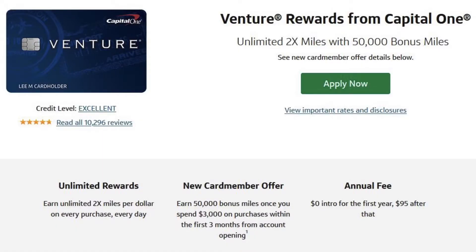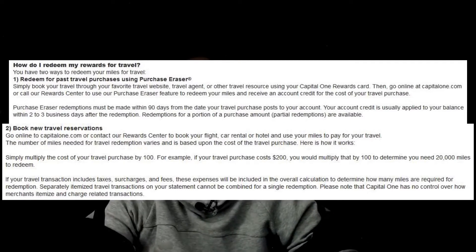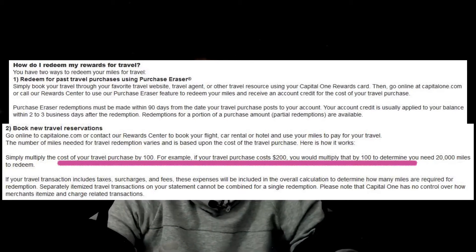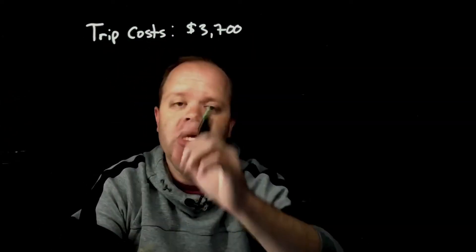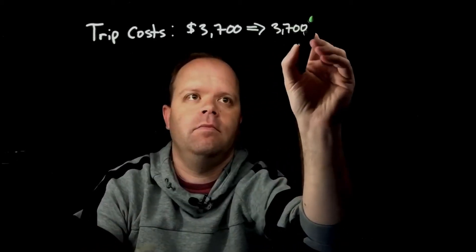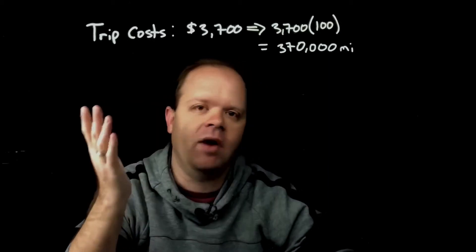The Capital One Venture card lets you earn two miles for every one dollar you spend on everything. It also has a 50,000 mile signup bonus and a $95 fee, but I'm going to ignore that $95 fee for now. To convert cost to miles, you take your cost and multiply by 100 — so $200 in travel costs equals 20,000 miles. For this trip, the total cost is around $3,700, so converting it into miles gives us 370,000 miles needed. We subtract the 50,000 mile signup bonus, leaving 320,000 miles to earn.